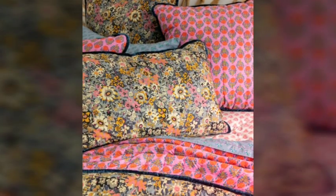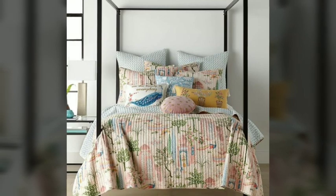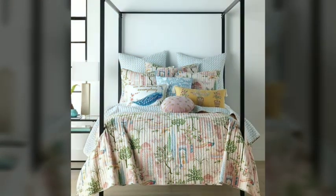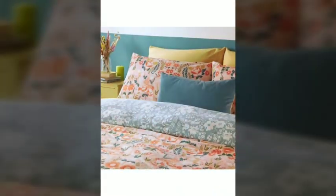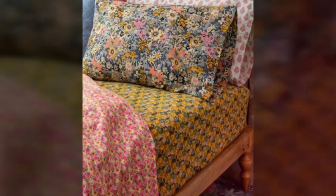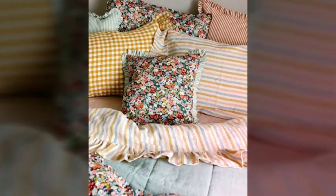Now let's start today's topic: fancy bed sheets. Fancy bed sheets exude elegance, luxury, and sophistication, transforming an ordinary bedroom into a haven of appearance and comfort. These high-end bedding options are meticulously crafted with attention to detail, utilizing premium materials and exquisite designs. When it comes to fancy bed sheets, fine Egyptian cotton is often the material of choice, renowned for its exceptional softness and durability.